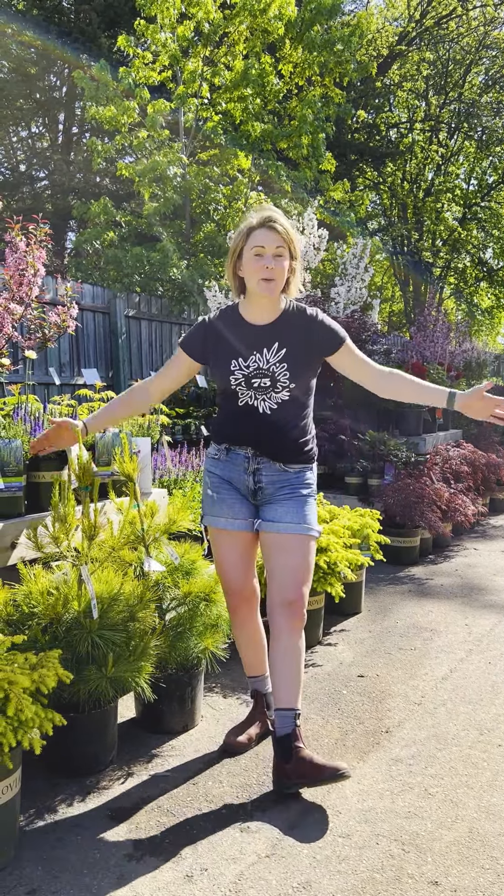Hey guys, it's Jessie here from Tonkendale and today we're talking about perennials for continuous bloom in a pollinator garden. One of my favorite topics.